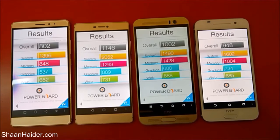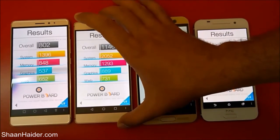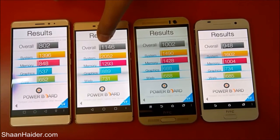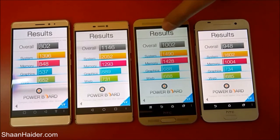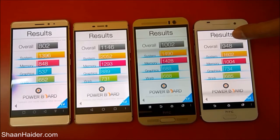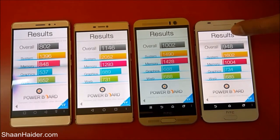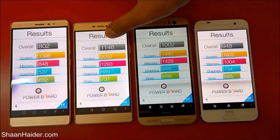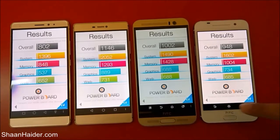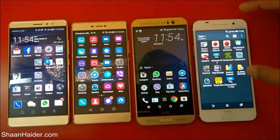Here are the results of all four devices for this test: for Huawei Mate S it's 802; for Huawei P8 it's 1,146; for HTC One M9 Plus it's 1,002; and for HTC One A9 it's 948. So this time the winner is Huawei P8 with the highest score among all these smartphones. Now let's go back again.